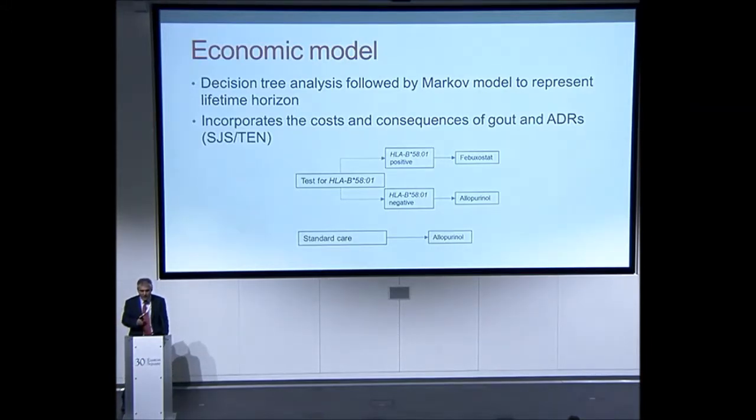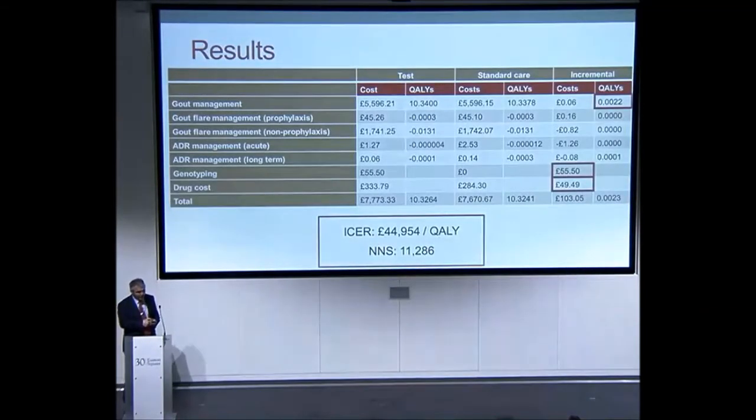The question is whether genotyping for HLA-B*5801 would be cost-effective in a UK setting, where the predominant population is of European descent. It isn't routinely recommended by the FDA or the European Medicines Agency. There is evidence suggesting it is cost-effective in populations from Thailand and Korea. We constructed an economic model over a lifetime to capture the lifetime impacts of experiencing these adverse drug reactions, as well as the impact of managing gout with a potentially inferior treatment. The decision was to either test for B*5801 — with those testing positive receiving the alternative xanthine oxidase inhibitor febuxostat — or proceed with standard allopurinol for all.